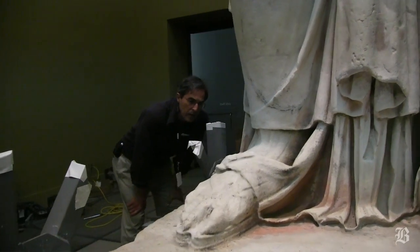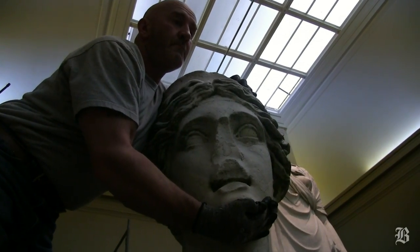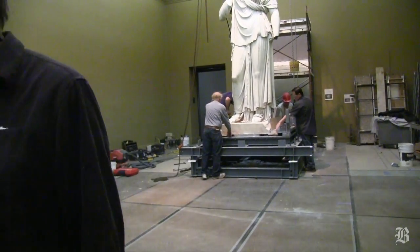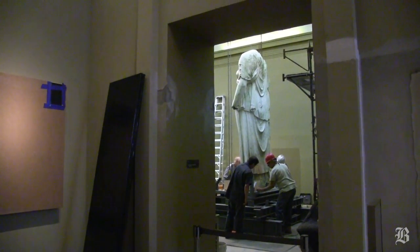Everybody has been very excited about the piece. It just puts you on edge for the safety, and everybody is pleased with the results of its final resting place in the gallery.